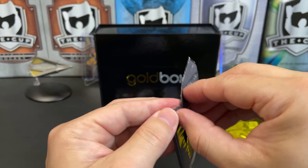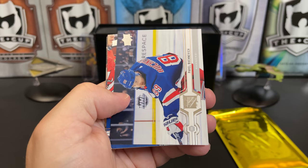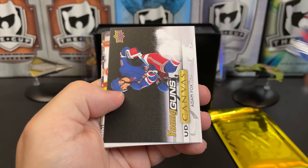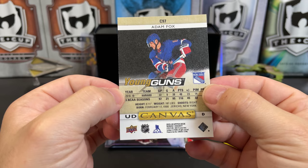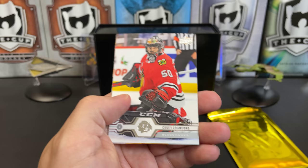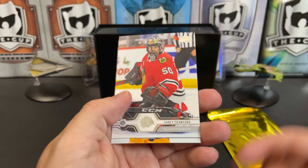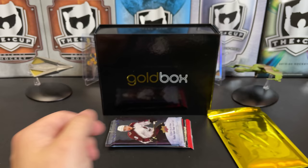Here's 19-20 Series One — Warren Foegele, Eric Gustafsson, Pavel Buchnevich, T.J. Oshie, and... wow, Adam Fox Young Guns Canvas! Here's your Norris Trophy winner from last year, folks. Obviously if you purchase a Gold Box your results aren't guaranteed, but you can sometimes get super lucky. When you buy loose packs you could get two or three great cards or none — you're just playing the odds. Cory Crawford, Victor Arvidsson, Loui Eriksson. It all depends on how you want to collect.